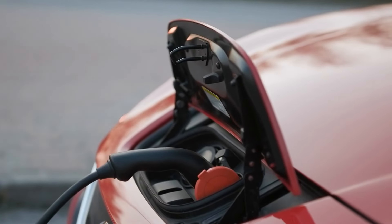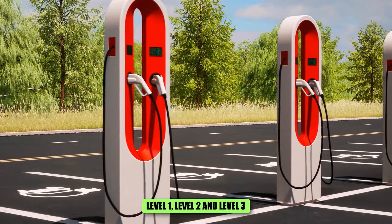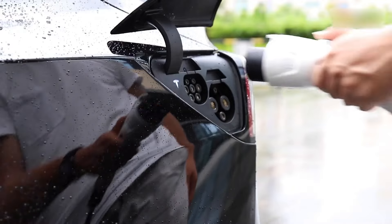First of all, it is important to understand the various types of EV chargers available. Primarily, there are three levels of chargers: Level 1, Level 2, and Level 3, which are also known as DC fast chargers. For home use, Level 1 and Level 2 chargers are the most relevant ones.